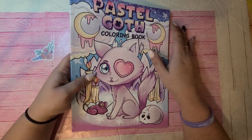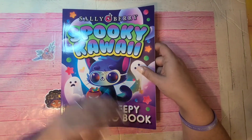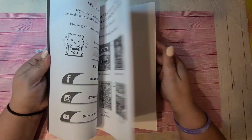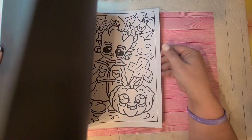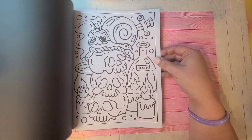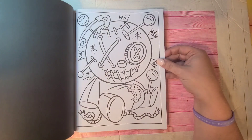That one's Pastel Goth Spooky Kawaii by Sally Berry. She put this out last year before Sally Berry had to change their name.